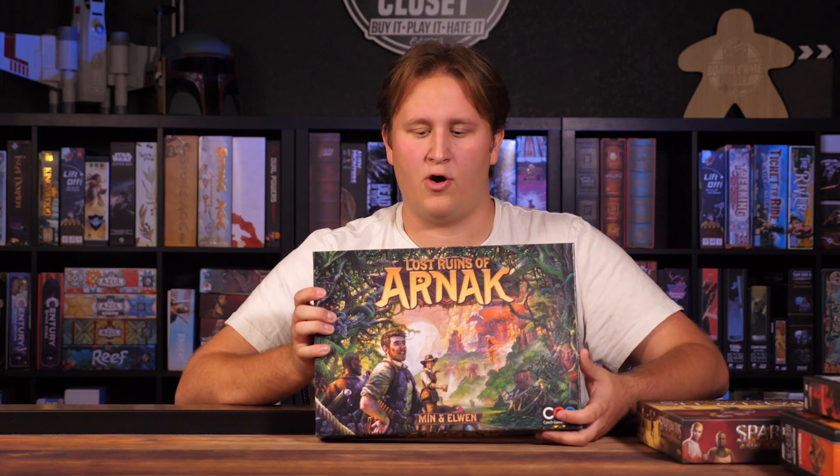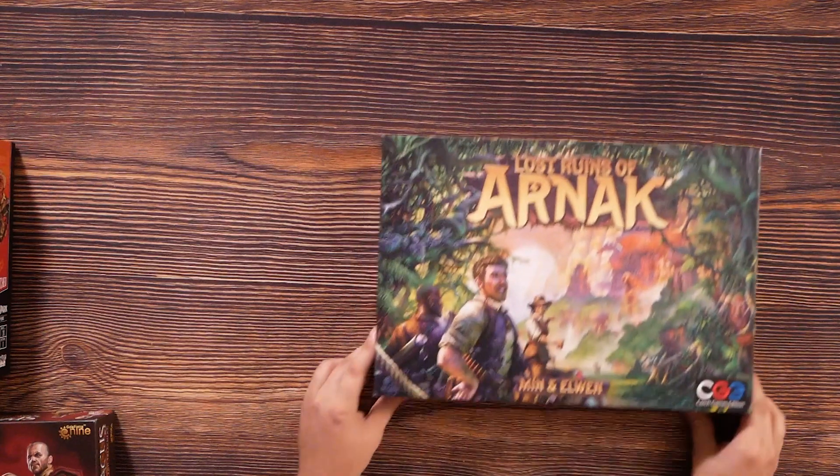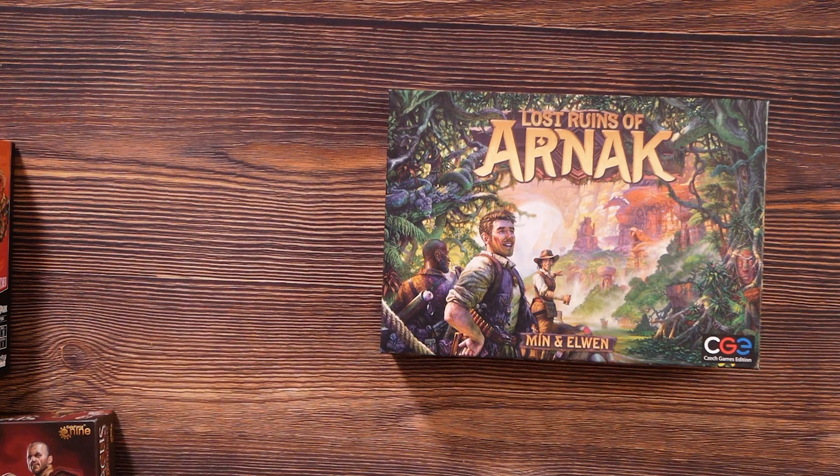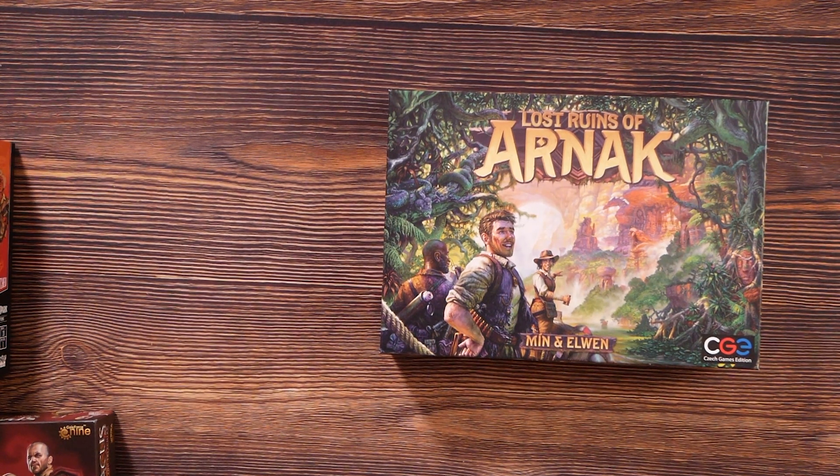The last one is actually one I did not know about — this is The Lost Ruins of Arnak. It's been out for about a year, but I had no idea about this game. It was one I played at the con and I knew I had to buy it. It was great, it was everything I wanted in a game. It also showed me that I do like resource games, I like moving characters around and grabbing stuff. I like Euro games, and maybe I realized that at this con. Magical things happen at Gen Con, and Lost Ruins of Arnak was one of them.